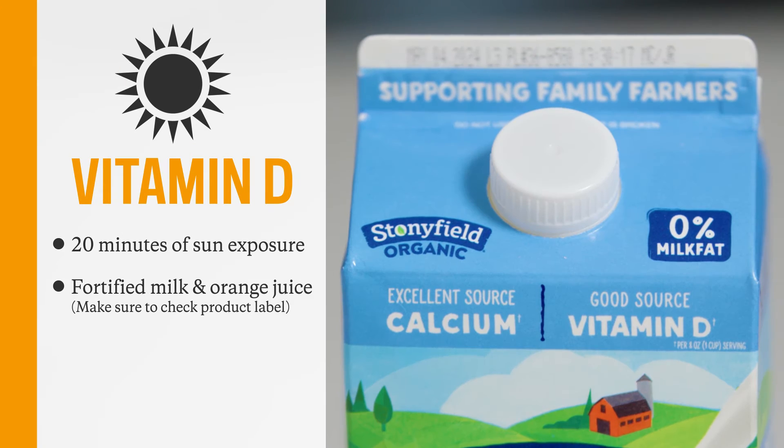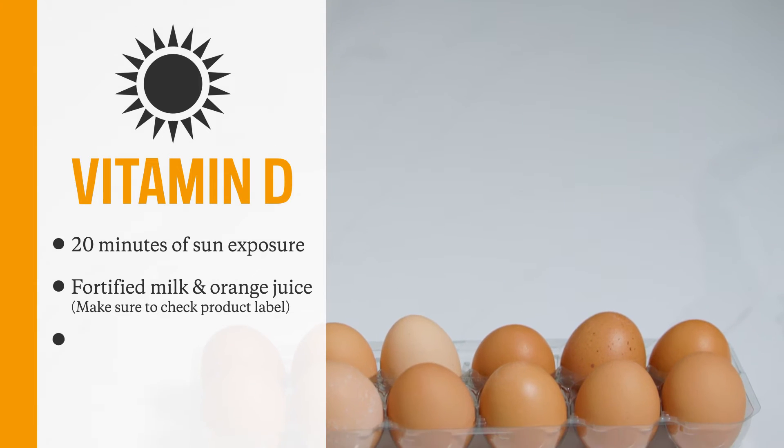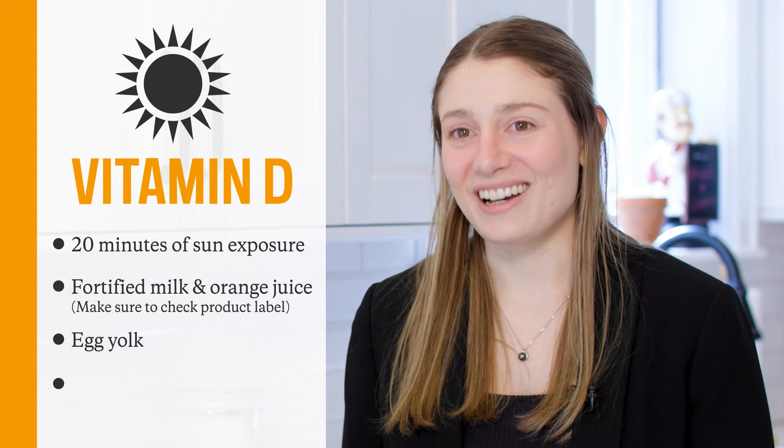Some of the best foods you can eat to maintain healthy vitamin D levels are fortified foods like milk and orange juice. Some other foods you can enjoy are eggs with the yolks, because that's where the vitamin D is found.